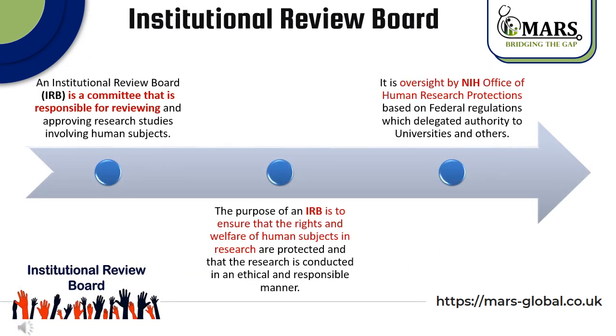What is the Institutional Review Board? An Institutional Review Board is a committee that is responsible for reviewing and approving research studies involving human subjects. The purpose of an IRB is to ensure that the rights and welfare of human subjects in research are protected and that the research is conducted in an ethical and responsible manner. It is overseen by the National Institute of Health Office of Human Research Protection, based on federal regulation which delegates authority to universities and others.